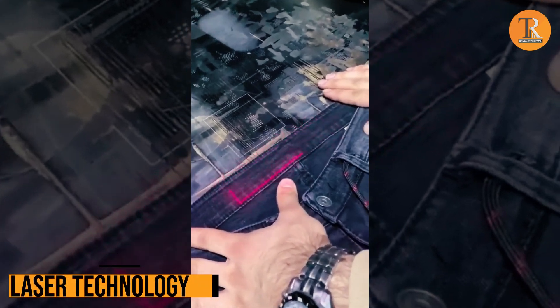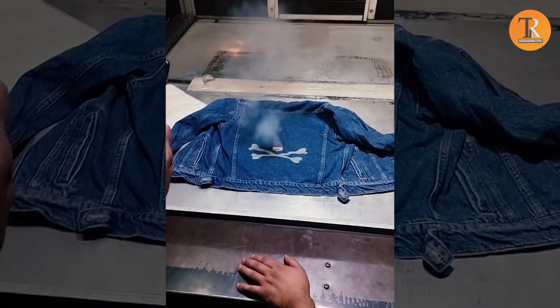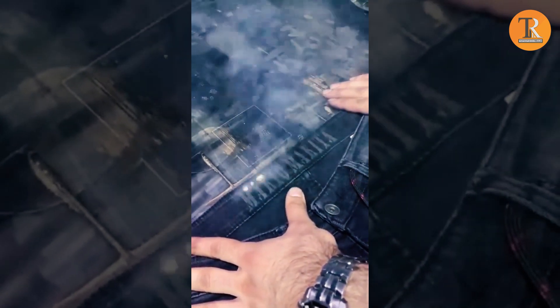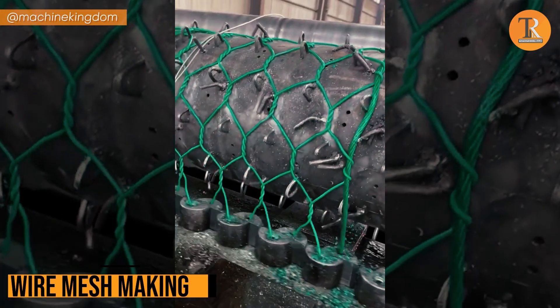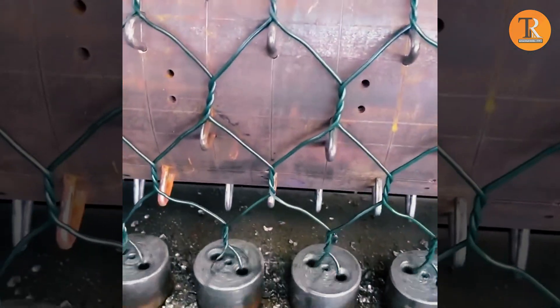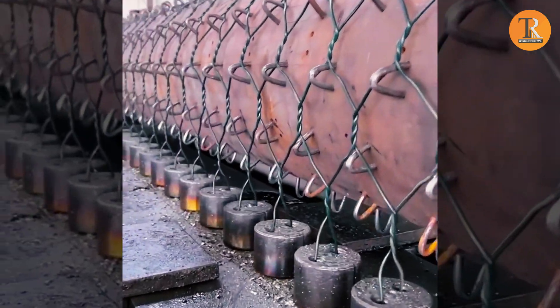Laser Technology. Check out this amazing laser technology — it's all about printing on denim, and it's absolutely stunning! Wire Mesh Making. Ever seen a machine do the wire tango? A wire mesh welding machine is like a wire magician that joins wires with sparks to make cool mesh patterns.